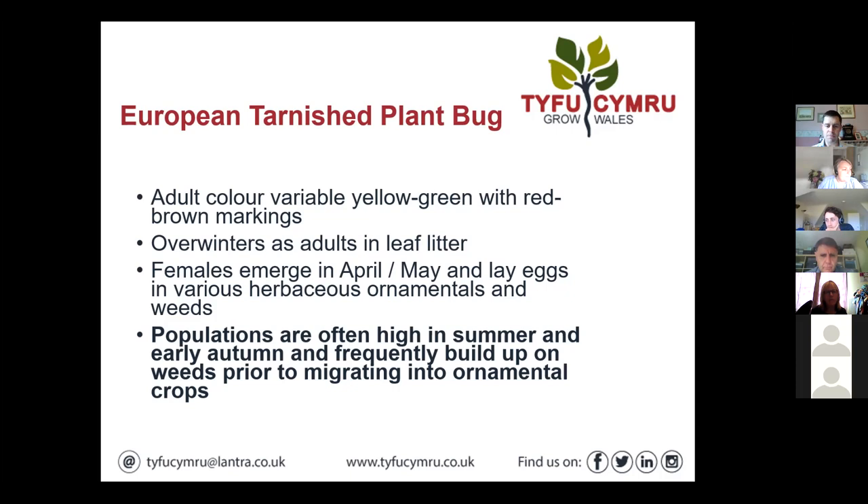Another good reason to keep the nurseries as weed-free as possible.